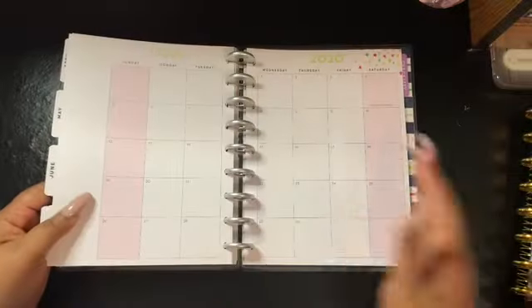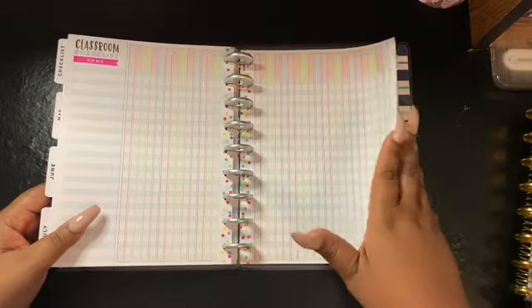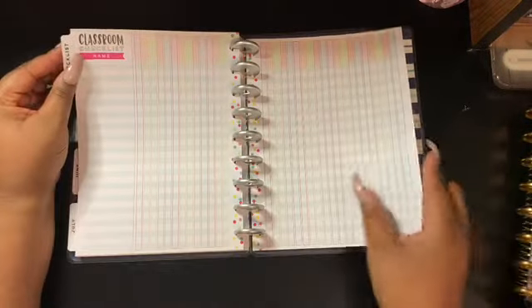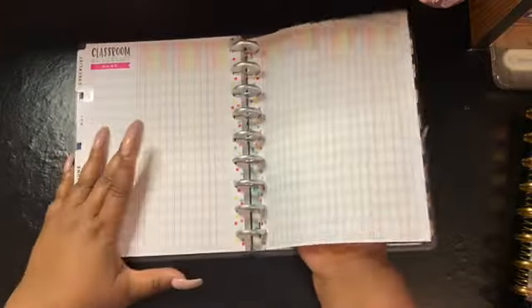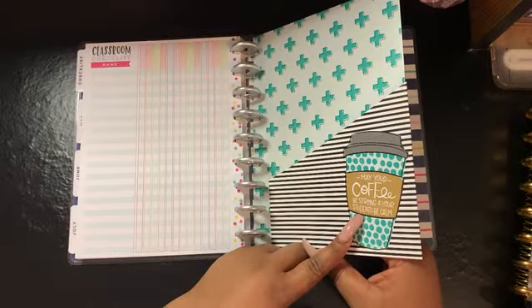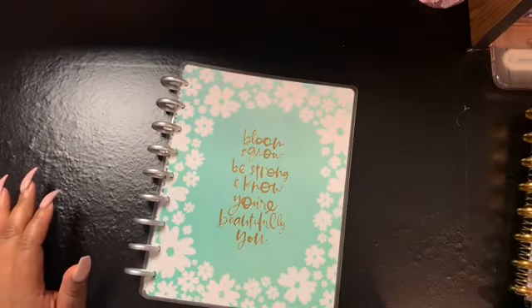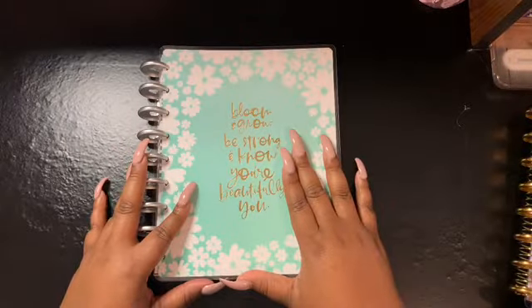This was the teacher planner from Happy Planner and it has a checklist in the back which I haven't figured out what to do with just yet. There's also a cute pocket that says 'May your coffee be strong and your students be calm' — I love that because I love coffee and I'm actually drinking a cup right now. So this is my 2020 social media planner.